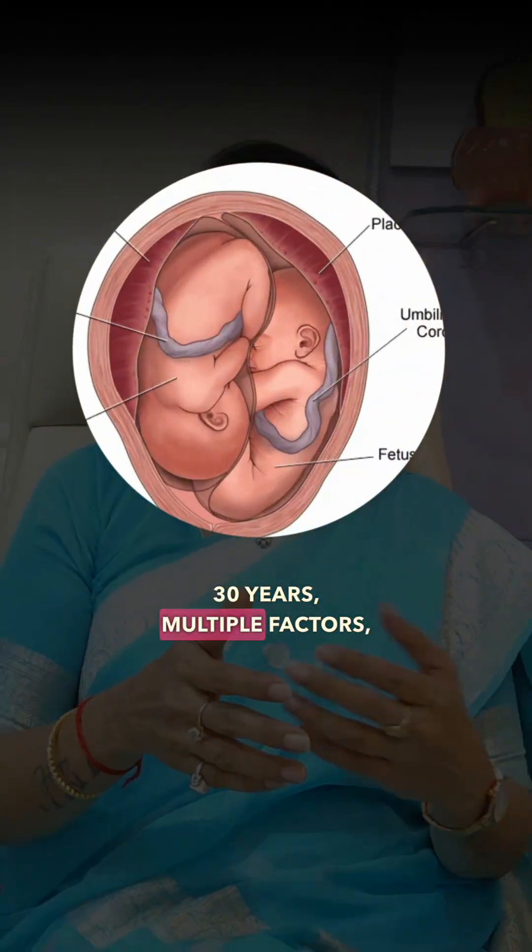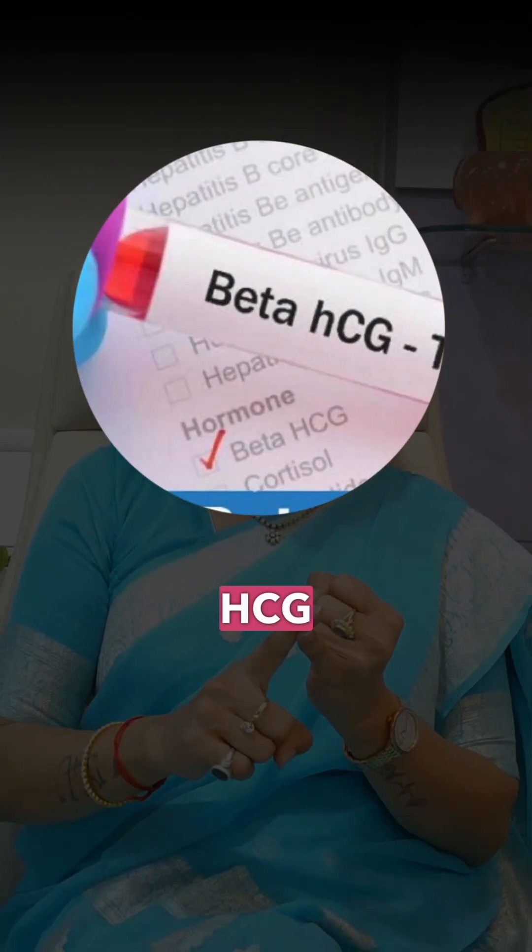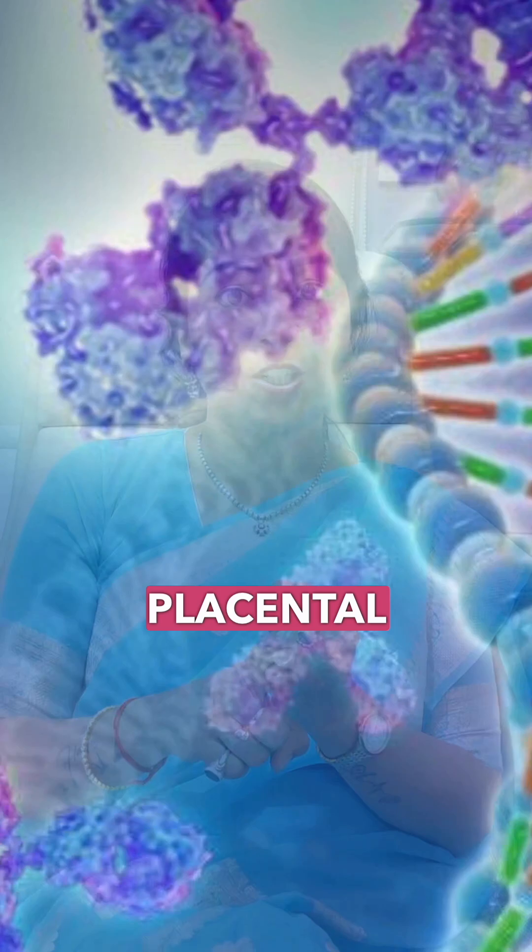There is another set of tests for all high-risk pregnancies — those over 30 years, with multiple factors like PCOD, obesity, and many other high-risk factors associated with pregnancy. For these cases, I always prefer a quadruple marker that includes beta hCG for genetic problems — specifically trisomy 13, 18, and 21 — and PAPP-A for placental issues.